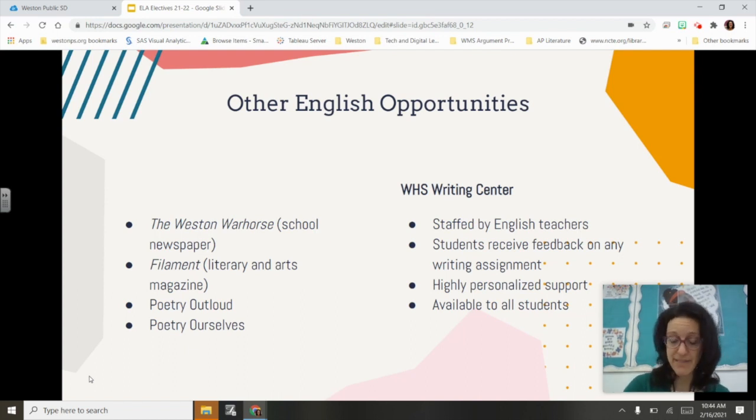We also offer Poetry Out Loud and Poetry Ourselves, which are national competitions with local competitions here at Weston High School. Poetry Out Loud is a dynamic recitation competition where students recite published poets' poems in a compelling way. Poetry Ourselves has students write their own poems and either recite them or submit them to a publication. We also have a Writing Center staffed by English teachers and open most periods during the day — students can bring any assignment, not just English.